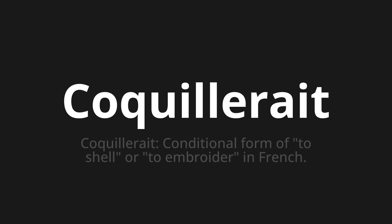Let's say it all together: Coquillerait, Coquillerait, Coquillerait.